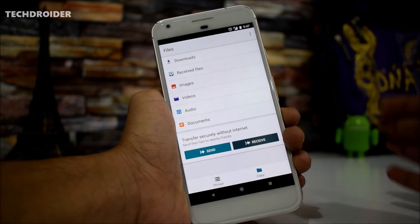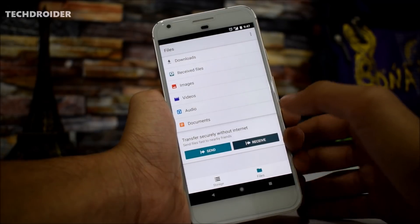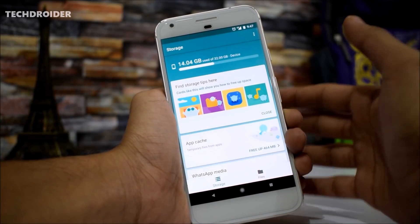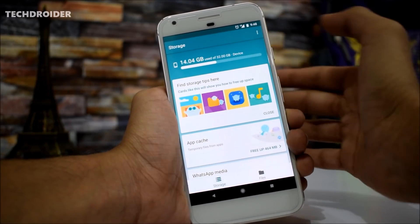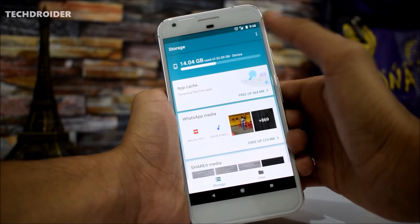I'm really happy that Google has finally released the most awaited application, the File Manager. Let me show you the full interface. This is the home screen you get after opening the application. As you can see, 14 GB is used out of 32 GB on the device. You can also find storage tips here.